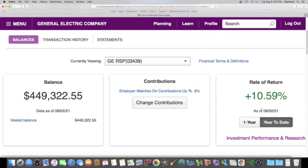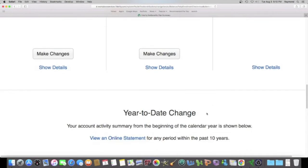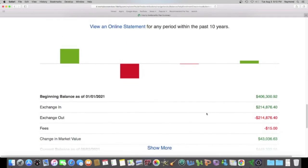My rate of return for the year is 10.59%, and that is pretty good. The stock market average over the last 30 or 40 years is about 9.5%, so I am beating the market and I can't complain. We're gonna scroll down and see what that percentage means.